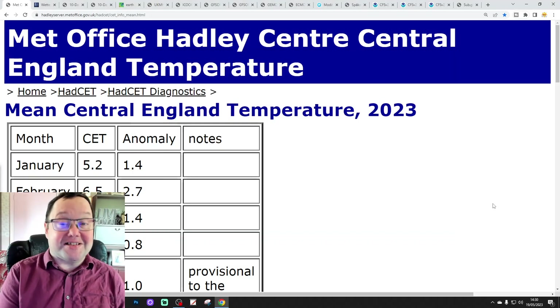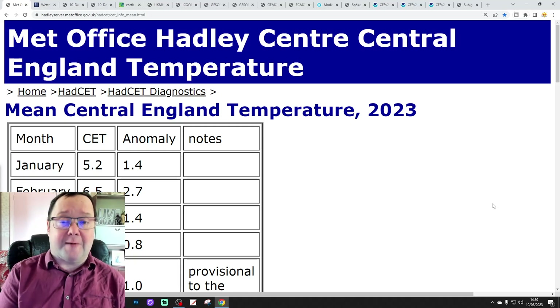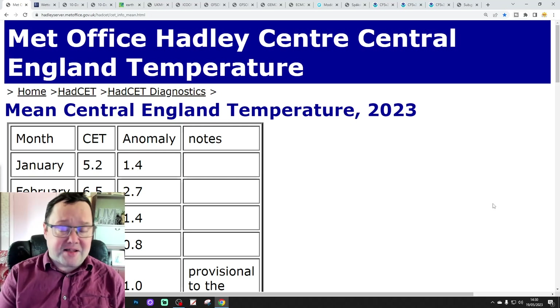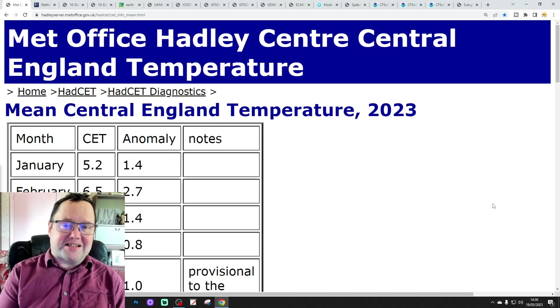Hello everyone, thanks for tuning in to today's fourth and final video. We're going to have a look at the weather. We're going to take the 14 days for today's final video - day 10 will take it to the 29th of May. And we'll be able to extend out beyond that with the GFS and ECM ensembles.